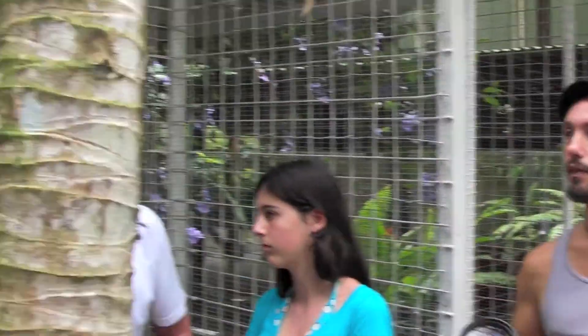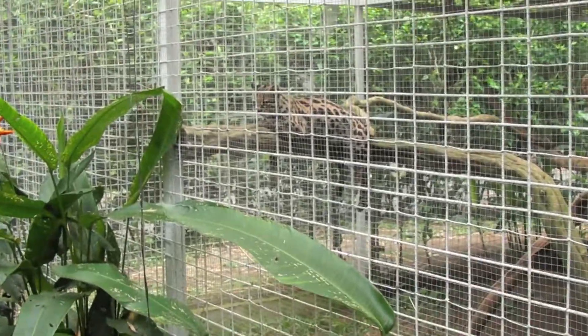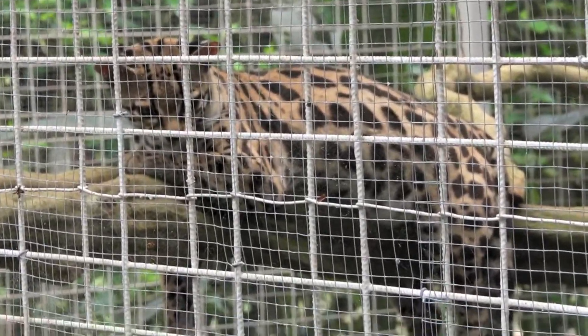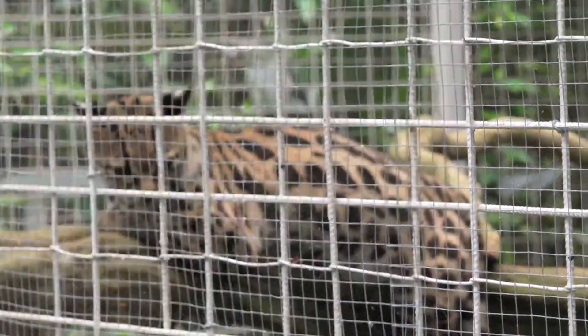Then you get this one — the margay. Now, there's an ocelot, which is a little bit bigger and very similar looking. And then you get the big cats: the puma, the cougar, and then the big jaguar. So this guy right here is a full-grown margay. He is two years old. He is a third the size of a jaguar — you can imagine how much bigger that would be and how difficult that would be to actually house with him.